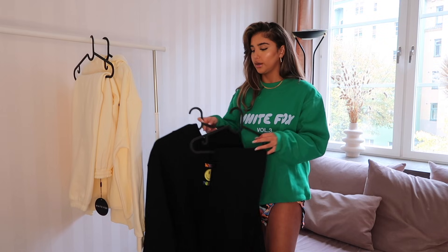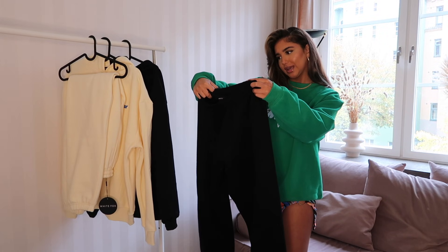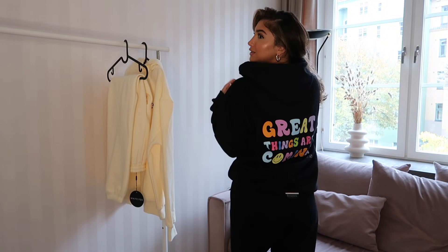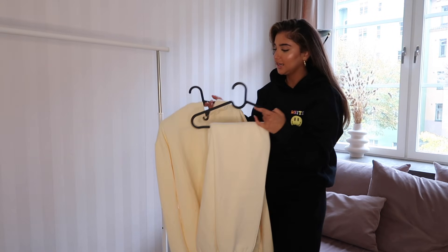This set is something I'll literally be living in for the rest of the year. It's a pair of black sweatpants called the Brighter Days Sweatpants — it says White Fox on the front. If there's one thing you decide to pick up from this haul, please let it be this tracksuit because you will get so much wear out of it. It's really eye-catching even though it's just a black set, and it's adjustable at the waist. I'd wear it with sneakers and a blazer coat with gold jewelry to elevate it, or just lounge in it for days.